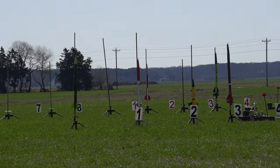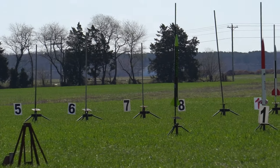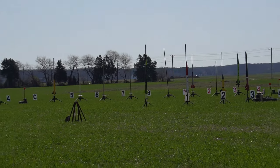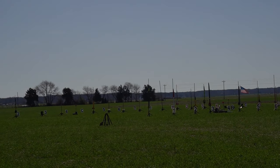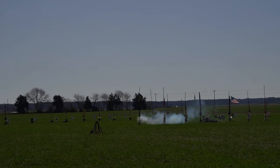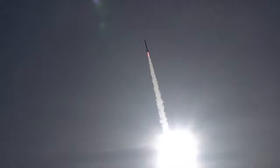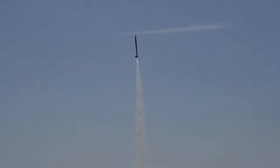We have Steve Olson with his Event Horizon on a J540R. Going in 5, 4, 3, 2, 1. Got smoke. Nice boost. Going in 5, 4, 3, 2, 1. Nice boost. Slowing down.